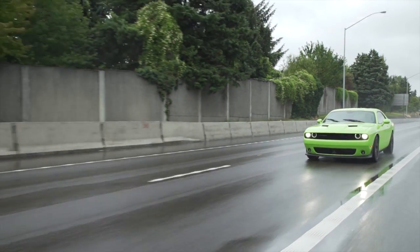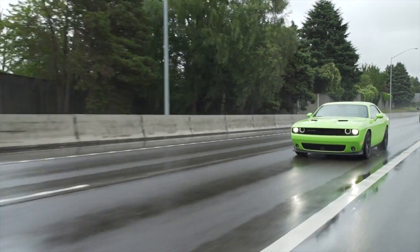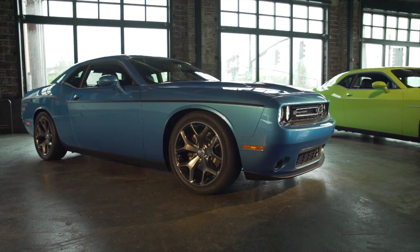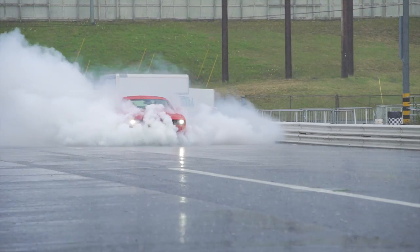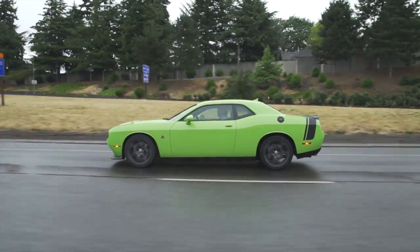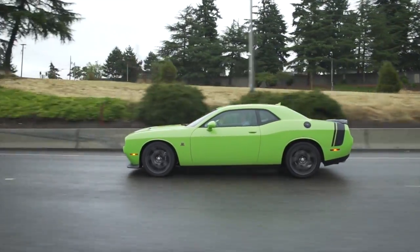Now Dodge wants to capitalize on that success with the new 305 horsepower SXT V6 and the insane 707 horsepower supercharged Hellcat. The V8s are in the middle, with this Scat Pack model going for around $40,000 — so this car right here is the sweet spot.